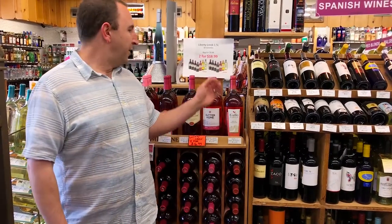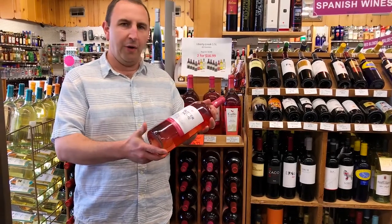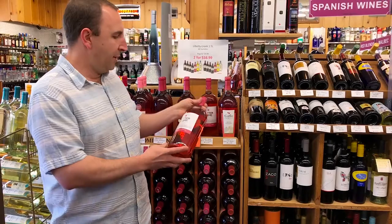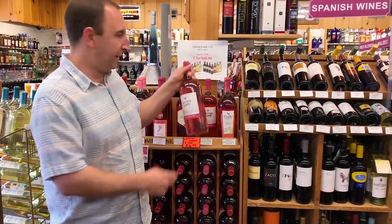What is White Zinfandel? It's one of the most popular wines, or was one of the most popular wines sold in the US for quite some time. It was actually started by this company, Sutter Home, back in the 70s.